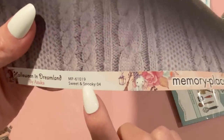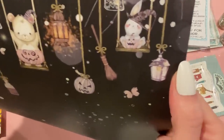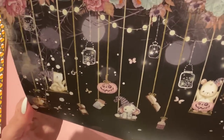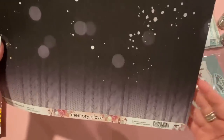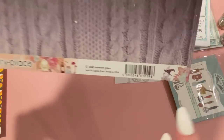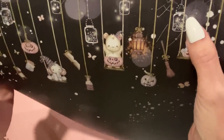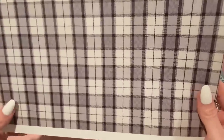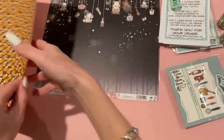Starting with the singles — I picked up one from Memory Place called Halloween in Dreamland by Azuka. This is the Sweet and Spooky paper — it's really pretty, not typically my style, but I could cut off sections to use in projects. I like the bottom piece with the cable knit sweater that disappears into the night. There's an adorable little bunny on the strip and cute jars, and the back is like a flannel plaid.